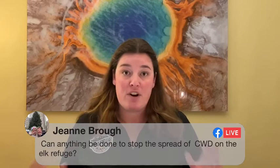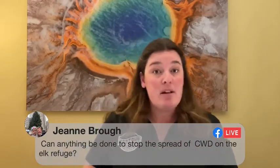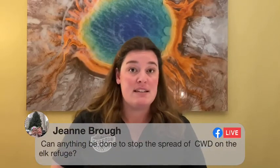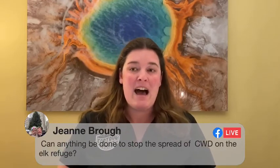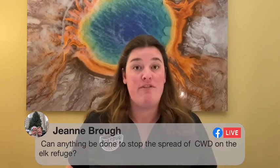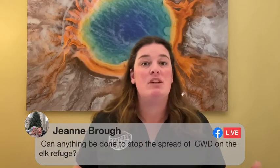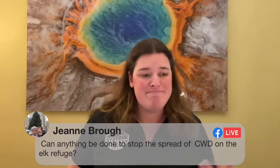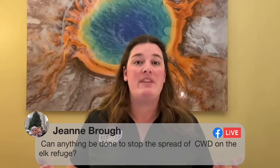There are two problems. First, the risk to humans — this disease is invariably fatal, progressive, and causes mass degeneration of the brain until death. Second, there's the concern for the Greater Yellowstone ecosystem itself. If elk are readily spreading it to each other and to moose and deer, the short version is we wouldn't have any old elk. The problem with Jackson Hole is that elk congregate on feed grounds like the National Elk Refuge, where we do supplementally feed them during the winter.